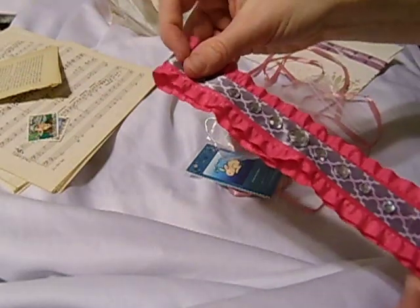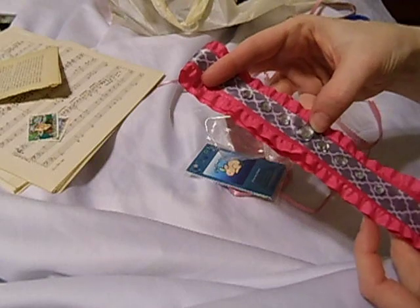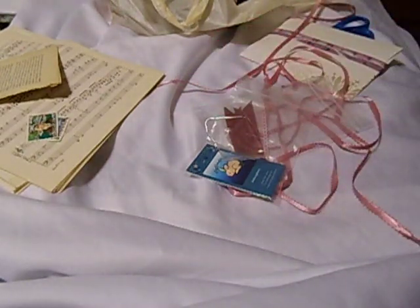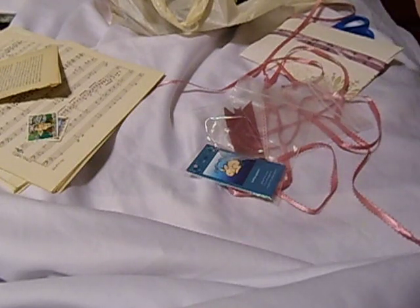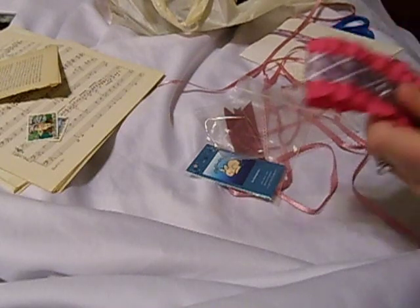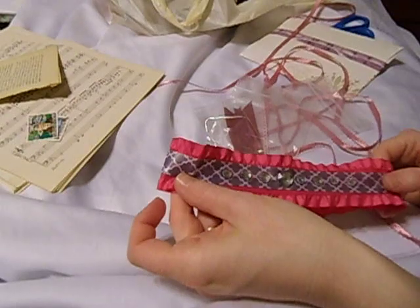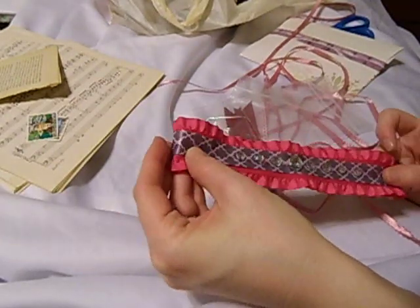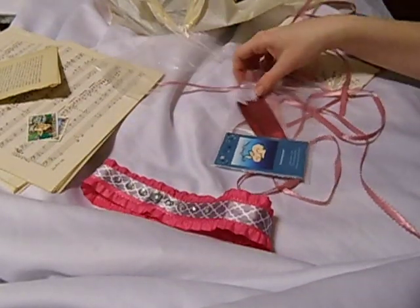Sorry about that — we're watching some videos today. So that band is really pretty and neat. You can put that on your junk journal cover or the planner cover. Either way, that'll look really, really nice.